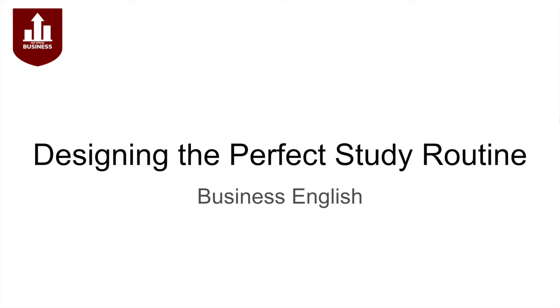Hi everybody, Andrew Smith here from We Speak Business, and welcome to this video on designing the perfect study routine. This has been a highly requested topic and I thought it would be a great idea to share how I would set up a perfect study routine. Most of the tips I'm going to share today have also been implemented by myself when I've learned languages, and I found them to be very effective.